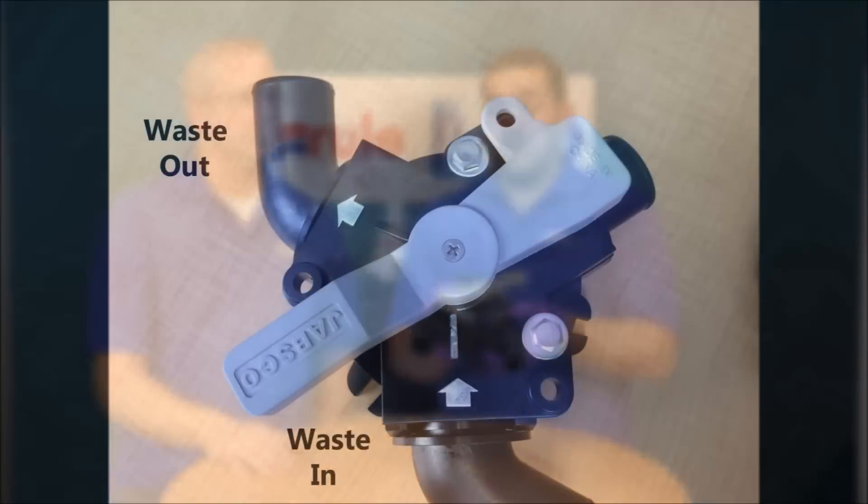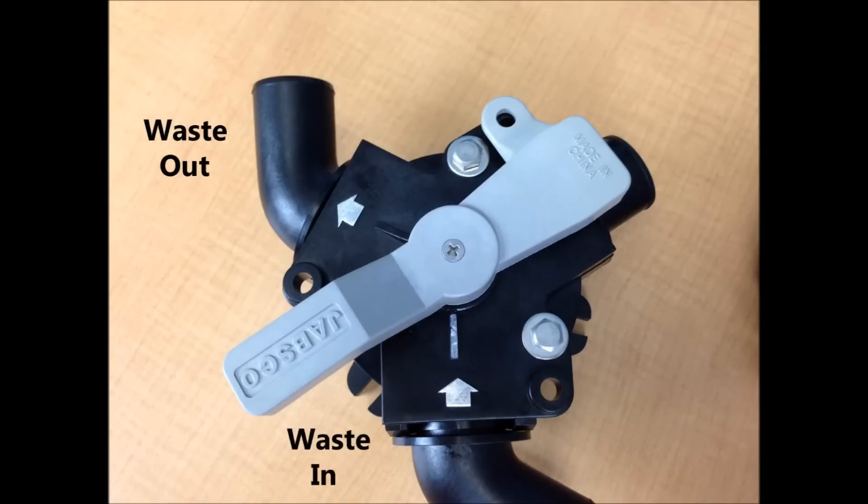To answer the question, Mike, the flow follows the exposed arrow, so whichever arrow is exposed is the way the flow is going to go. The handle is just blocking off the side that it's pointing at.